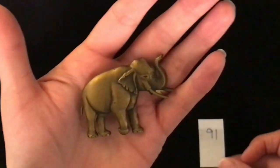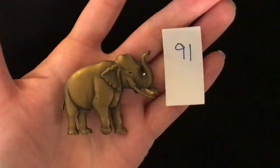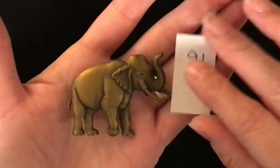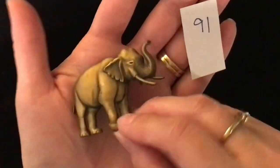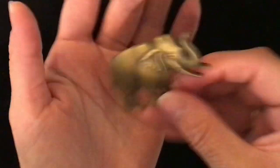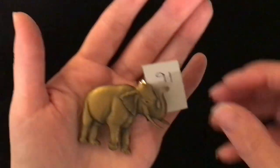Mr. Elephant is item number 91 and he is five dollars. He is a brushed gold kind of matte color — not very shiny. He has his trunk up and two lapel pins for his closure. Again, item number 91, five dollars.